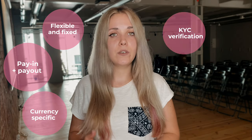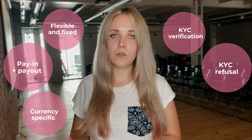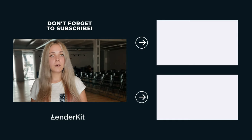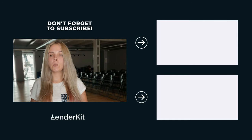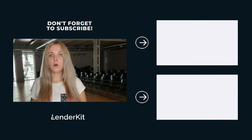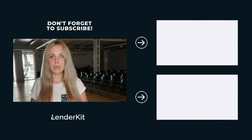Service fees. Each payment solution will have its own set of fees. Here is a list of fees that you can expect to pay: currency-specific fees, pay-in and pay-out fees, flexible and fixed transaction fees, KYC verification fees, KYC refusal fees, and minimum transaction fees. We have compiled for you a list of payment gateways and ISA managers in an article to give you a clearer picture of a few top-tier solutions from the US and EU.